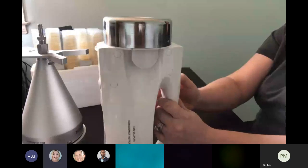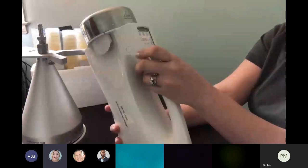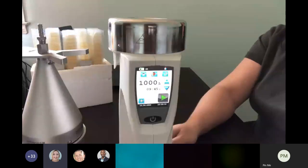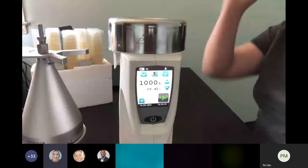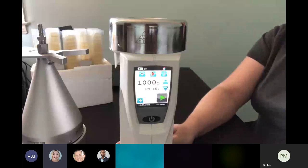One other nice feature: when the rotor head or instrument is out of calibration, it will beep at you and show a red circle around the rotor head. That indicates you need to have the instrument calibrated — a nice reminder to make sure you're not using an instrument that's out of calibration.